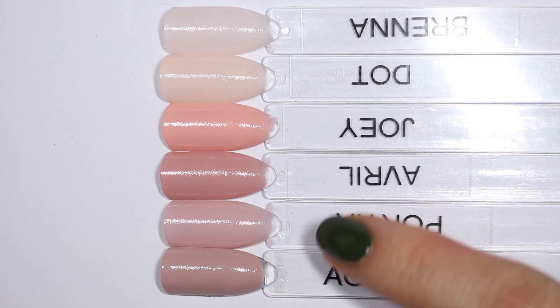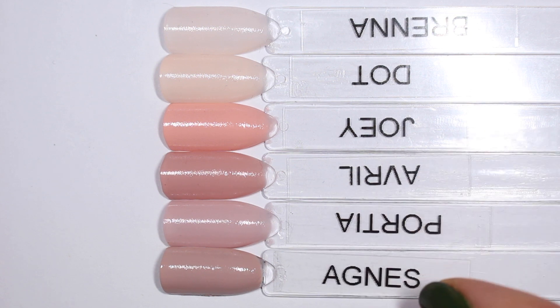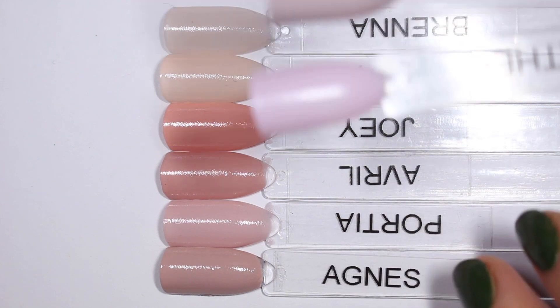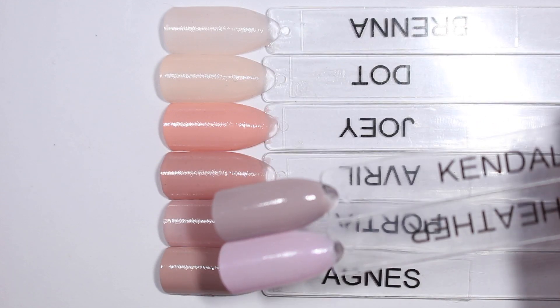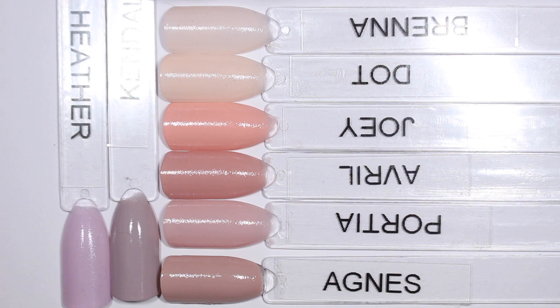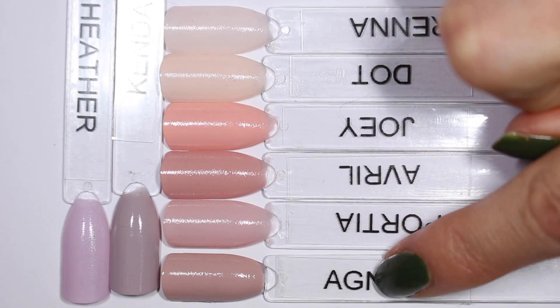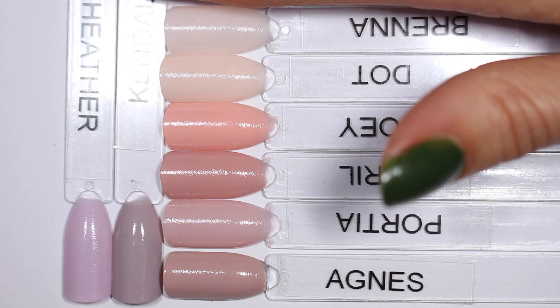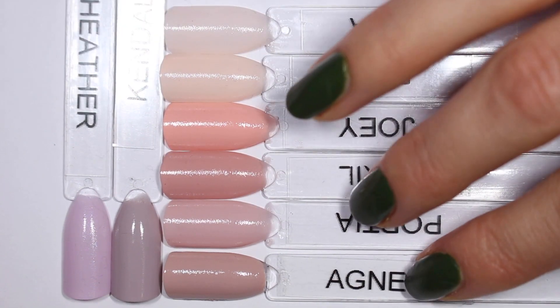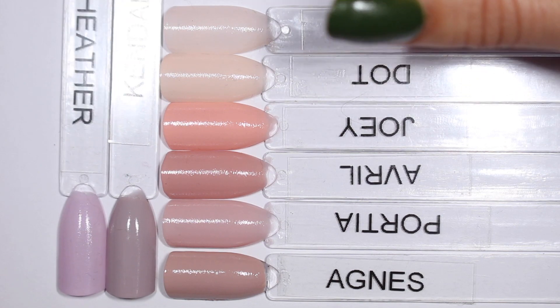I referenced these ones as being a little bit more purple-leaning. I did do a lighter, more neutral purple comparison, so I'll link that up above, but here are a couple of them — Heather and Kendall. They're obviously much more purple than either Agnes or Portia. When I bring these in, Agnes and Portia suddenly look so much more red-toned. Heather and Kendall are definitely cooler-toned, while these others are much warmer and more pink.